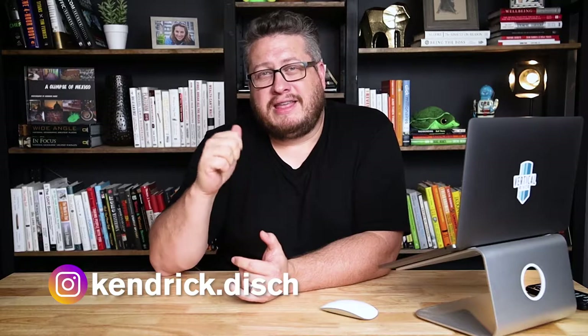Hey, welcome back to the channel. My name is Kendrick Dish and on this show, we explore the tools that help me get things done. That might be software, hardware, tech, or even processes — basically all the things it takes to run multiple businesses as a creative professional. Today, we're talking about FreshBooks and why after two years of usage, I've decided to move on.